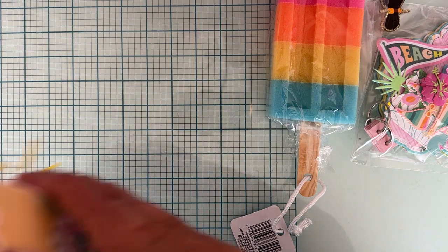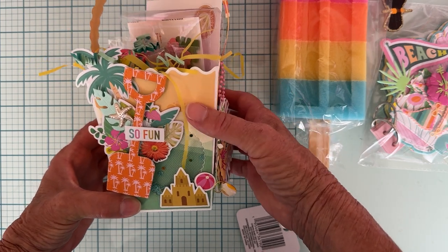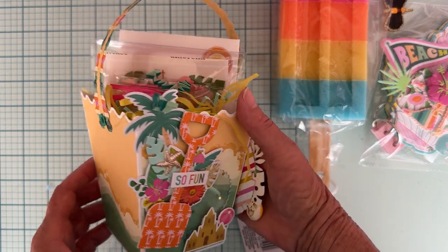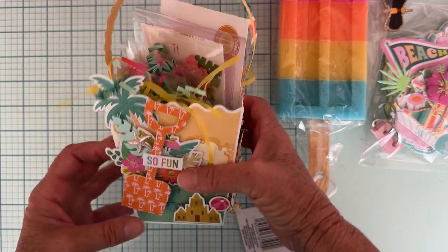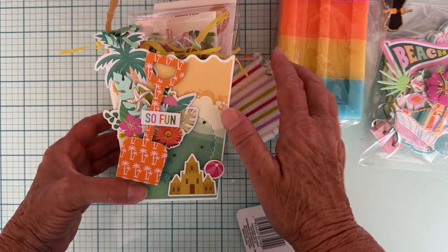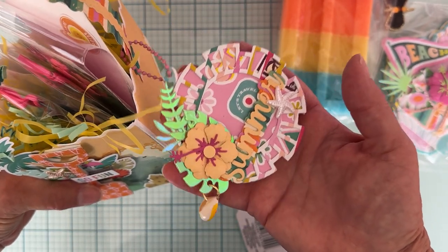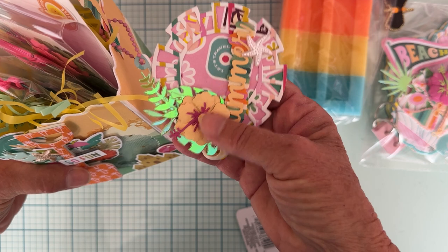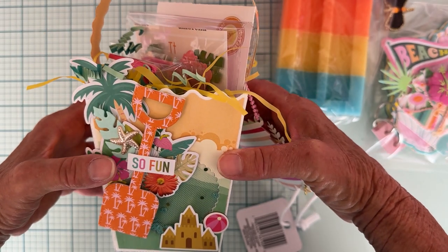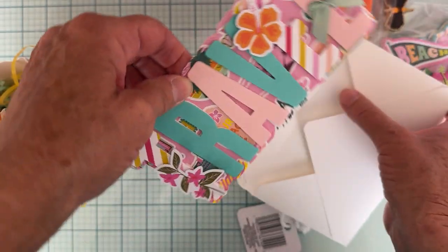I'm also including this gorgeous little popcorn box from Scrap Diva — I made mine into a sand pail because I was going with a summer theme. There's a shaker in here all layered up with different stuff, and a cute little sun tag hanging off the side that says 'summer' with some embellishments and a cute little shell dangle.